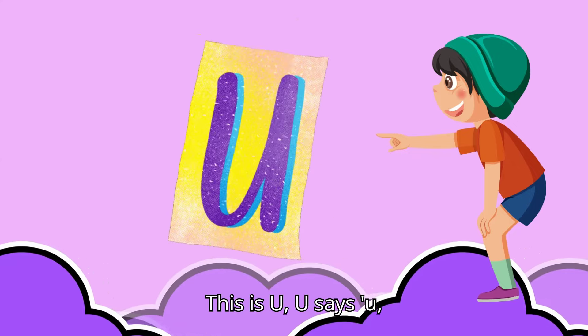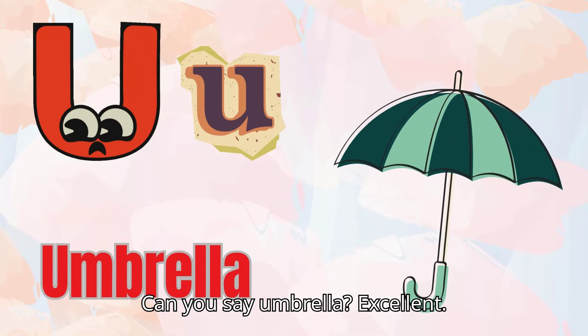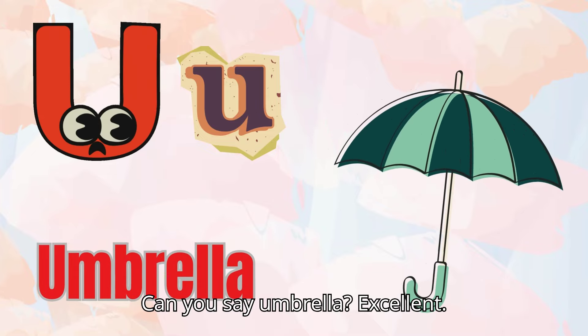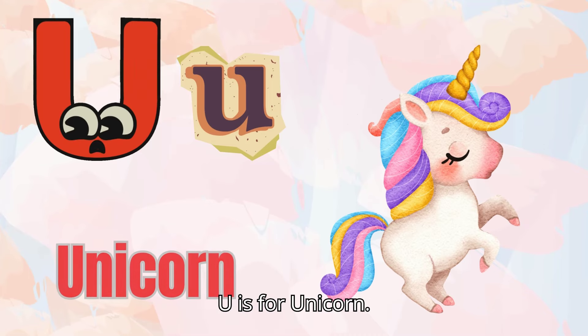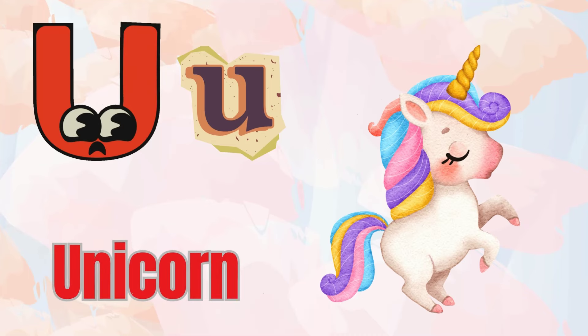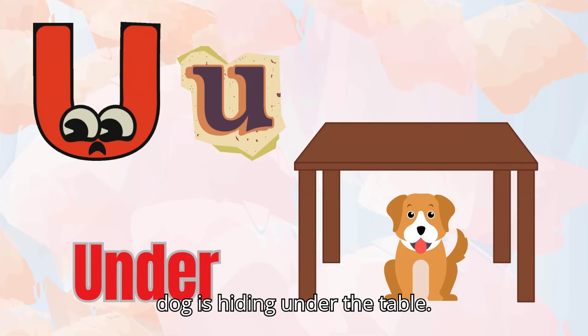This is U. U says 'U,' like umbrella. Can you say umbrella? Excellent! Let's find more U words. U is for unicorn. U is for under — see, the dog is hiding under the table.